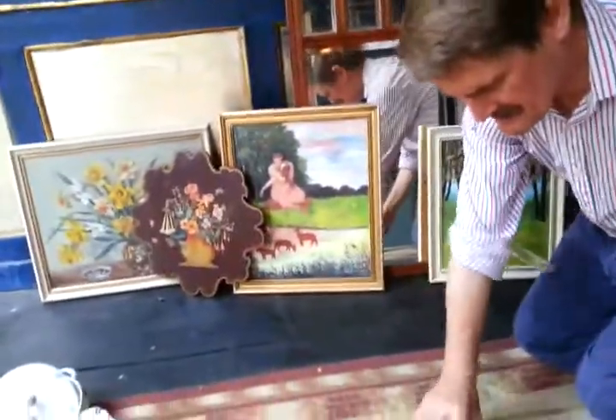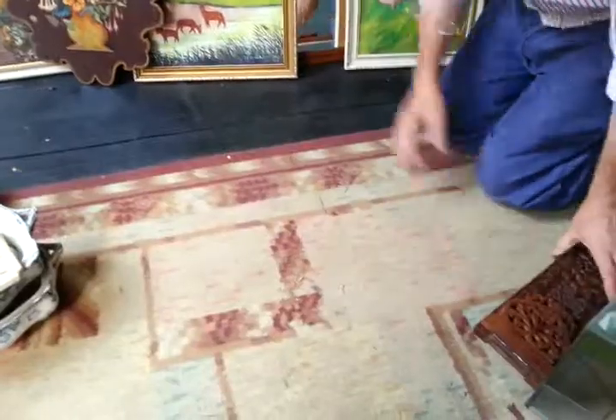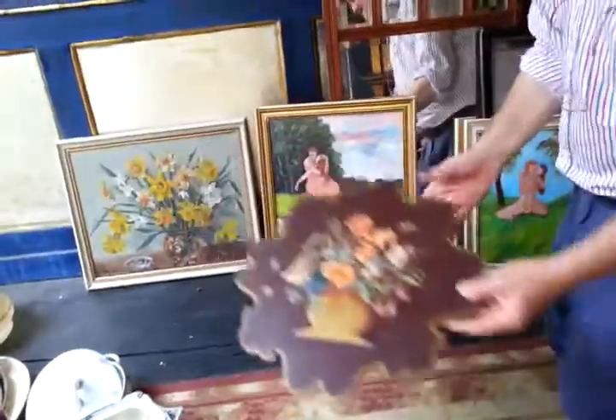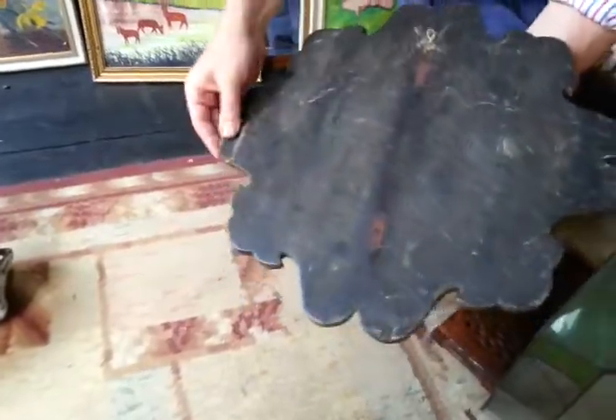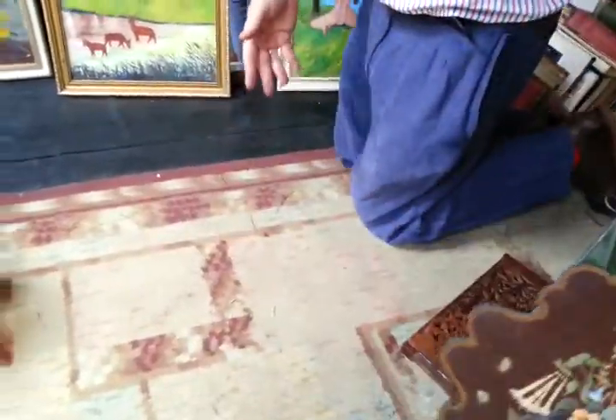You've got an Indian expanding book rest. You've got this sort of 1920s, 30s Barbola-type painted plaque, a bit glued together again, but a nice decorative piece.